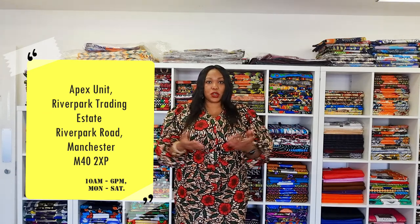We ship worldwide and we ship local as well. Our store is based in the River Park Trading Estate which is in Manchester. The address will show right now.